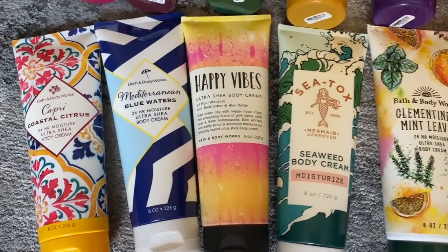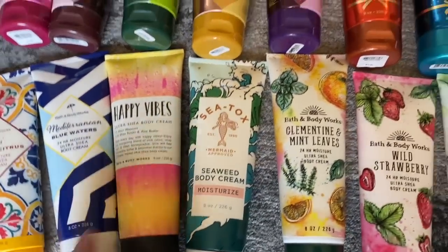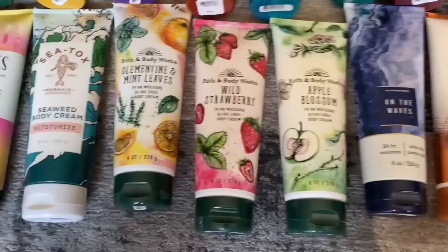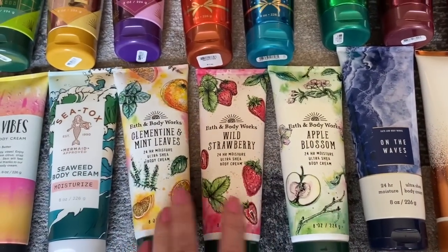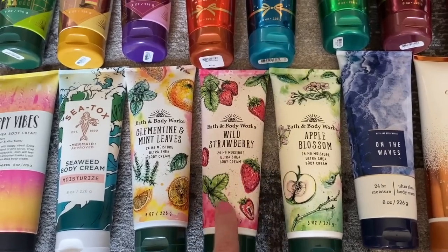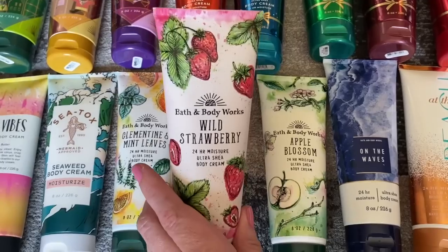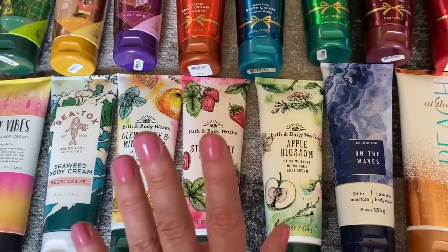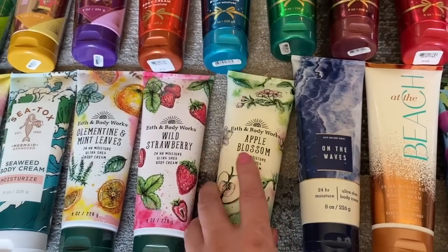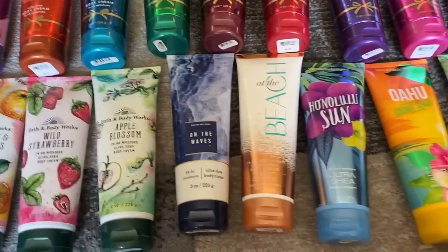Then I have some SAS favorites: Capri Coastal Citrus, Mediterranean Blue Waters, Happy Vibes, and Sea Tox, which I just reviewed. I also have a collection with Clementine and Mint Leaves, Wild Strawberry — which is nothing like Strawberry Pound Cake — and Apple Blossom. I finally found my On the Waves — remember from the beach collection? And then At the Beach, Hanalei Sun, Oahu Coconut Sunset, and Beach Water Coconut.